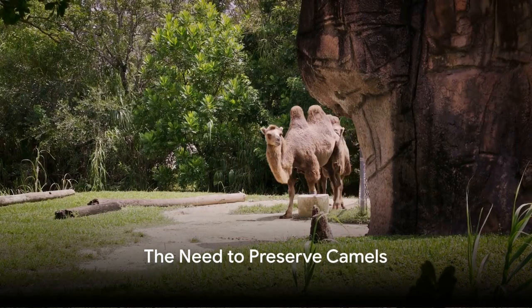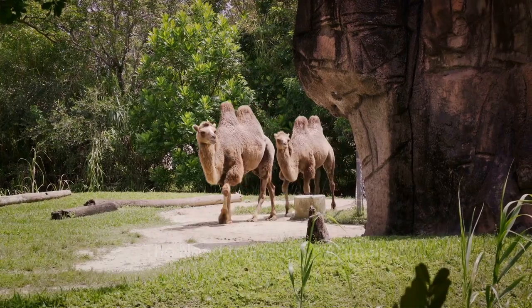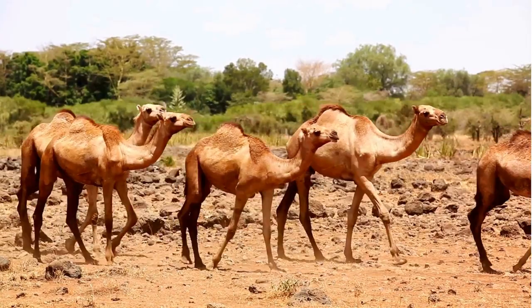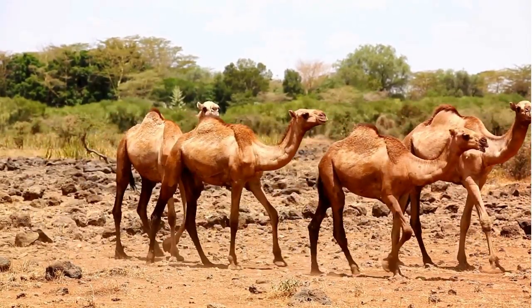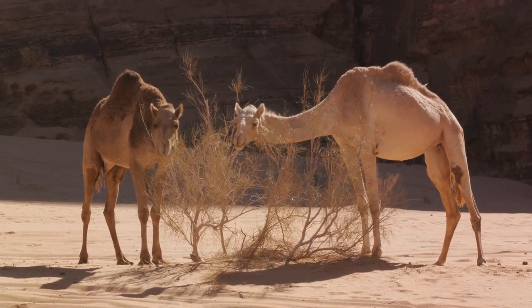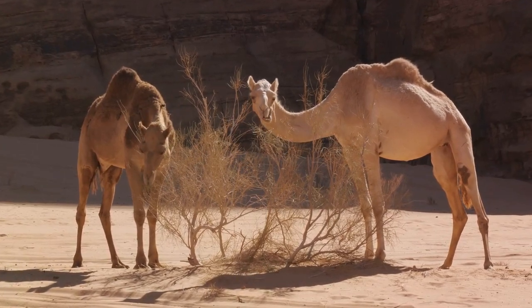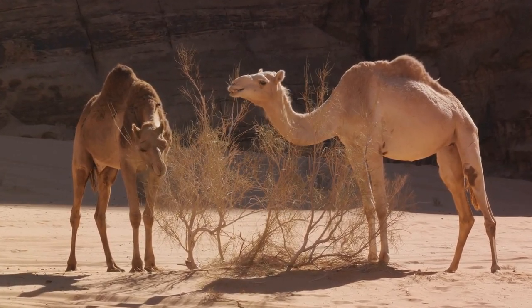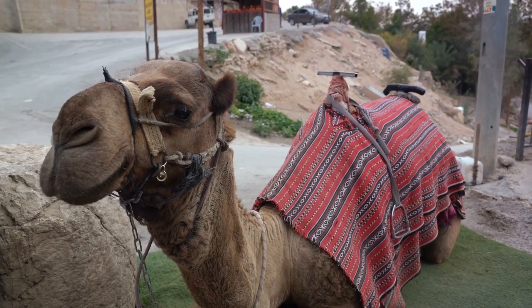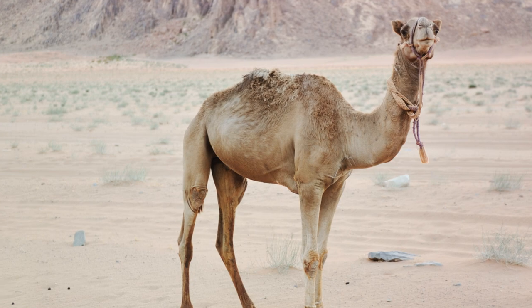While camels may seem abundant, did you know some species are actually endangered? Indeed, these majestic creatures are facing a host of challenges that threaten their survival. One of the main threats is habitat loss. As deserts are transformed for human use, camels are losing the very environment they've adapted to over thousands of years. In addition, hunting poses a significant danger.